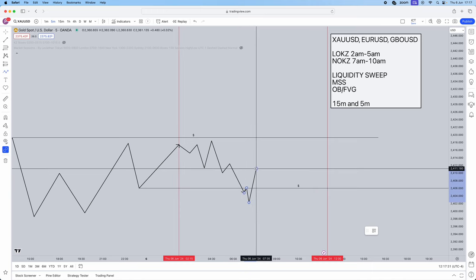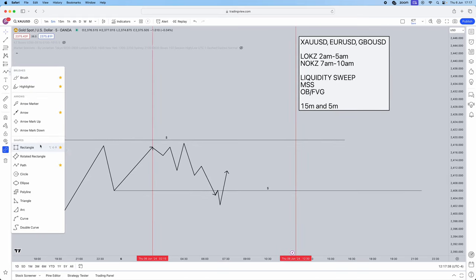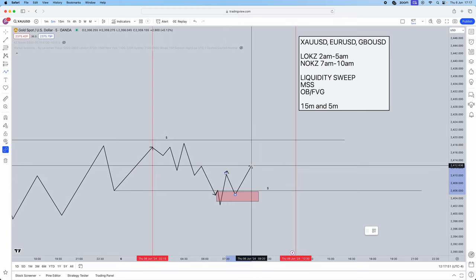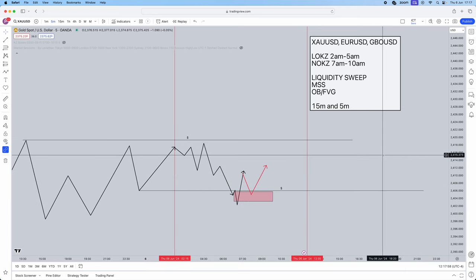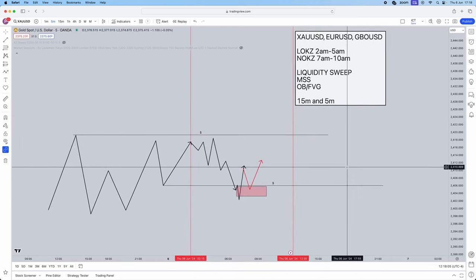Once we finally get that market structure shift, we then seek an order block or a fair value gap — whichever is your personal favorite. I love using order blocks. We mark out the order block, then it's simply a matter of patience: we wait for a retracement into the order block as our entry, then target opposing liquidity. That's how simple this strategy is.